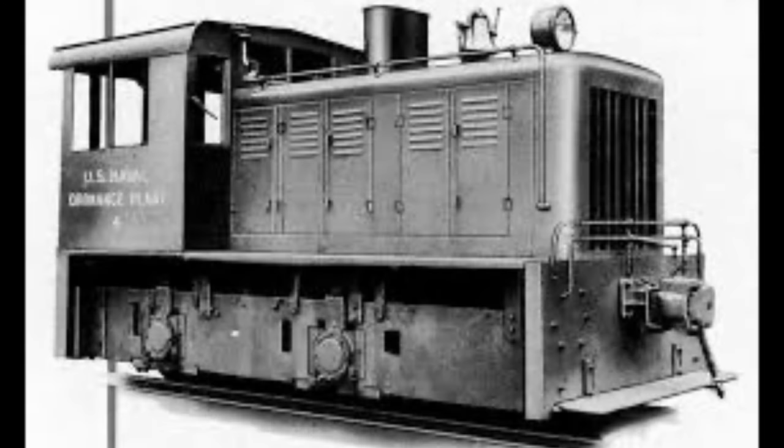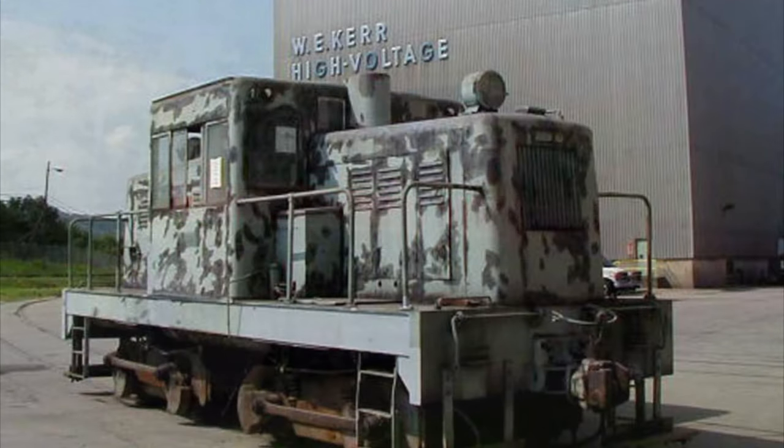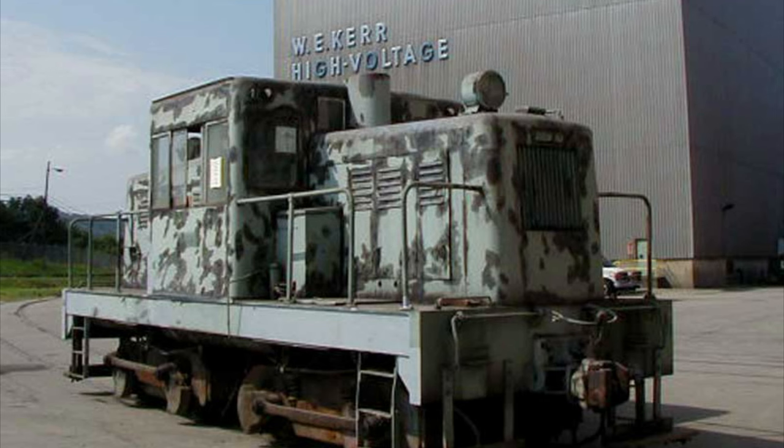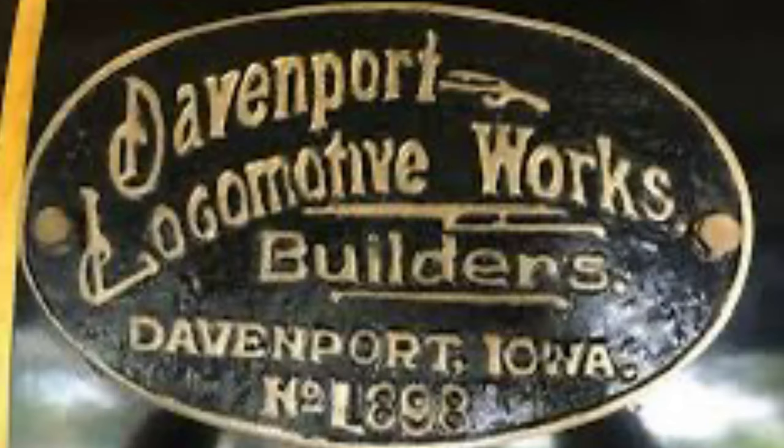By that point, demand for steam locomotives, especially light-duty ones, was on the decline. They had many diesel and gasoline locomotives on their catalog, but sadly that was not enough to save them from their inevitable demise. In 1950, the H.K. Porter Company produced their last locomotive, which was exported to Brazil. The spare parts business was later sold to the Davenport Locomotive Company in Iowa, and from then on, the H.K. Porter Company ceased to exist.